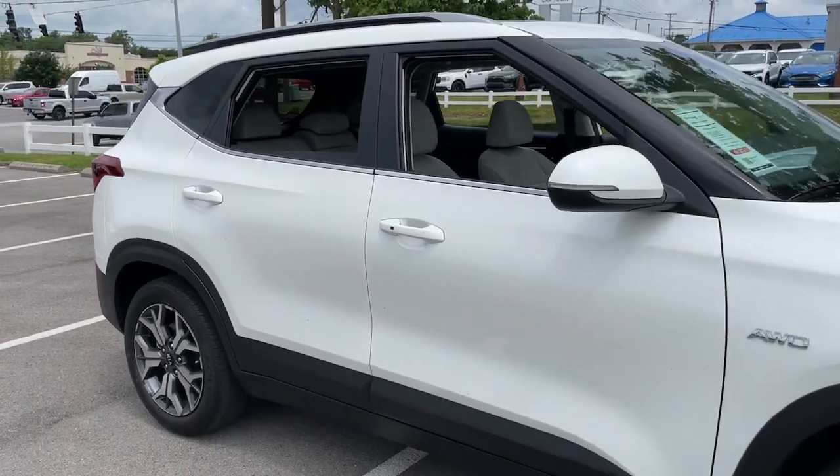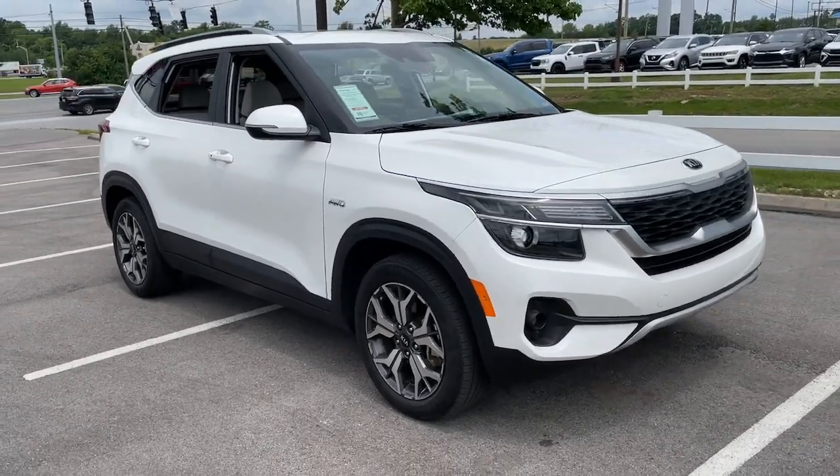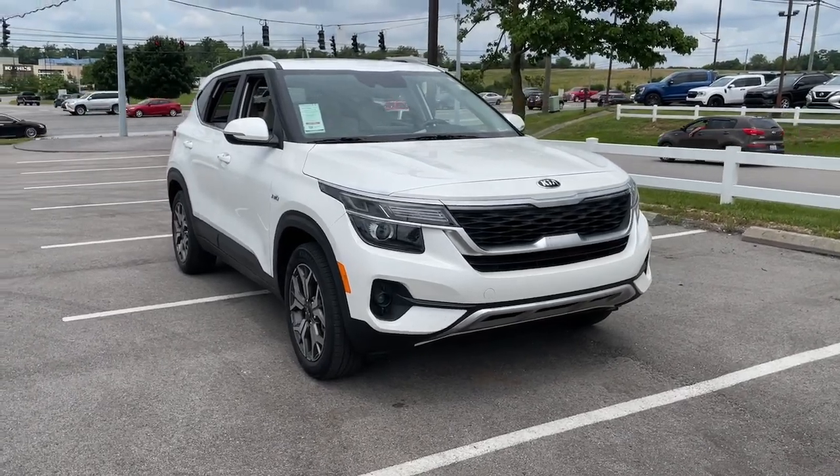Impressive efficiency, smartphone integration, and bold lines make this small SUV something to get excited about. These are just some of the great options this vehicle comes with.